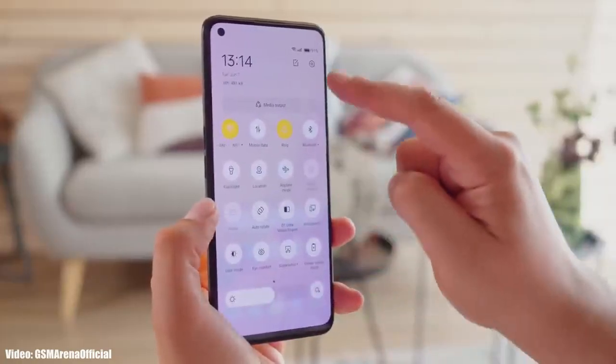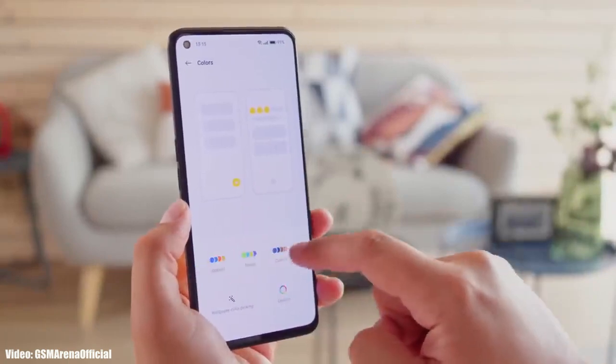The Dimensity 8100 chipset can easily run Android 14 and all the new features that Realme UI 5 will bring. You don't need to worry about performance because this chipset can handle Android 14 without any issues.